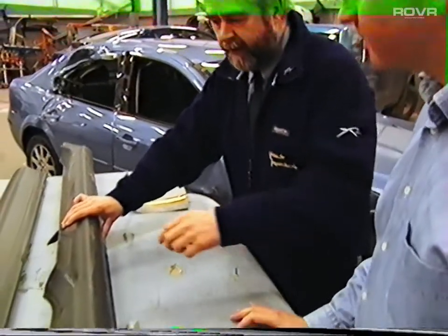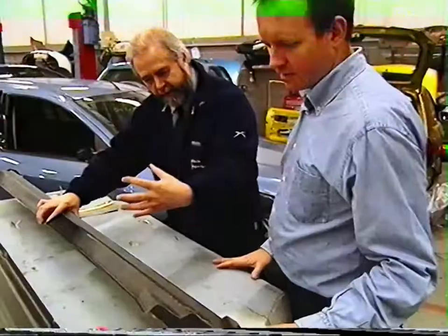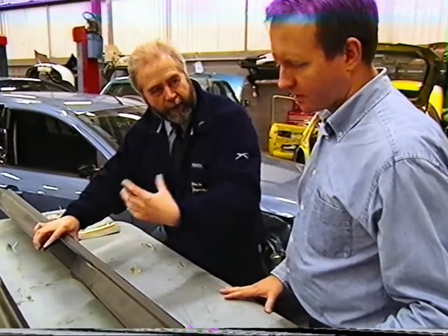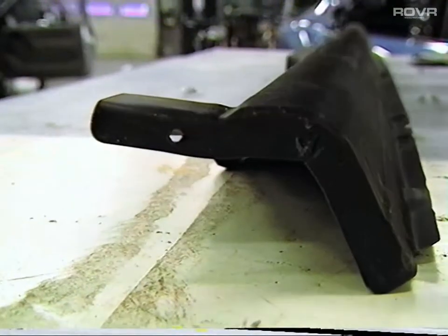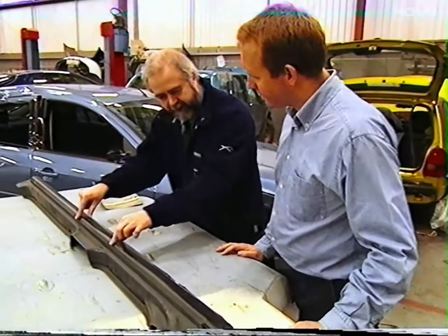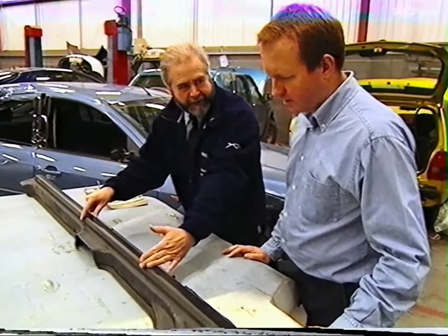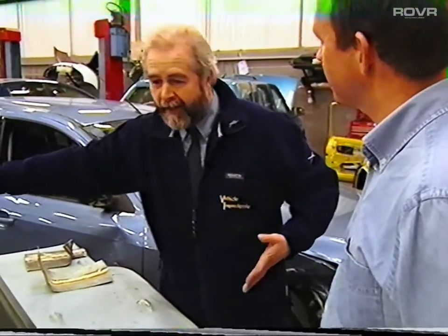A full sill replacement could be spot welded where the manufacturer originally spot welded it, with all of the old panel removed. A cover sill, by contrast, is just a large patch — it must be continuously seam welded all the way around. If a patch repair extends beyond the prescribed area, that must also be a continuous seam weld. Plug or stitch welding is a suitable replacement for a spot weld.